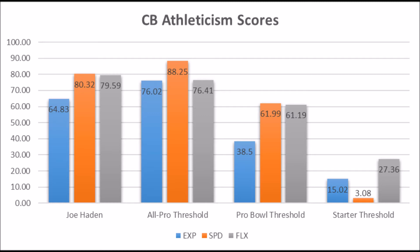Then we get into his athleticism data, and this is where there is some controversy. He went to the combine and did not run very fast. I used his Pro Day 40 — just to put him in the best possible light. Even with the Pro Day 40, he still doesn't come out as well as he needs to for high-quality outcomes. Joe Hayden had a 64.83 Explosive Lower Body Strength score, 80.32 Speed score, and 79.59 Flexibility score.